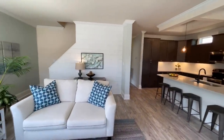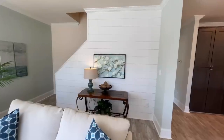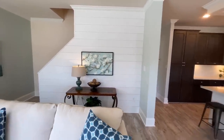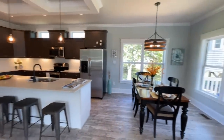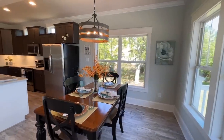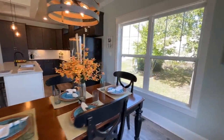Back behind the living room, you have this really nice shiplap, and that kind of hides the stairs going up to the second floor, which we'll get to in a little bit. One nice thing about this home, especially for those that don't want to climb stairs, is that it does have a first floor master bedroom. I really appreciate that.